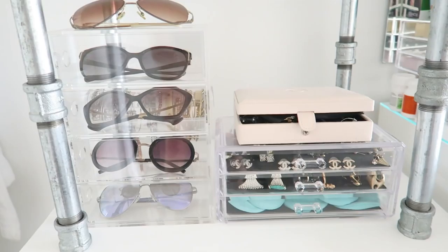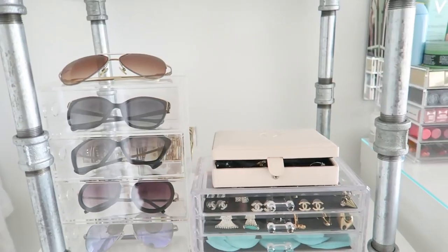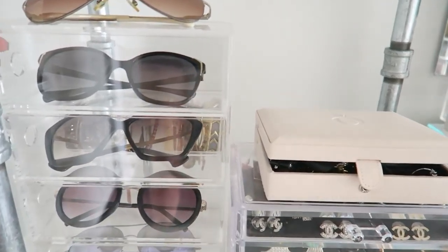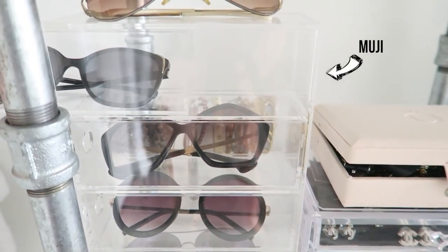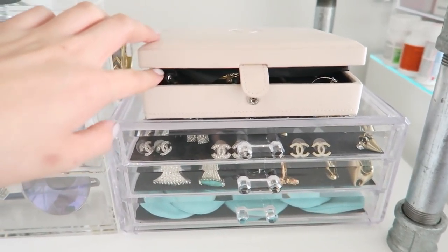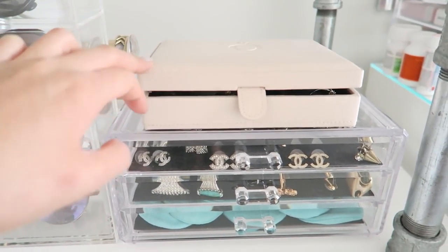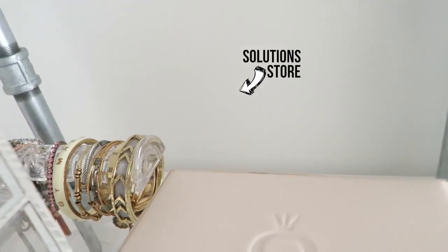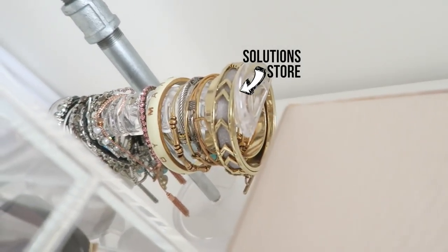This shelf is my accessories and jewelries section. I got this sunglasses stand that I really like — it pulls out like this. I got it from Muji. I don't know where I got this jewelry box because it was a gift, but then I have my Pandora jewelry box which has my most worn jewelry in there. And then behind there I just have a stand for my bracelets.